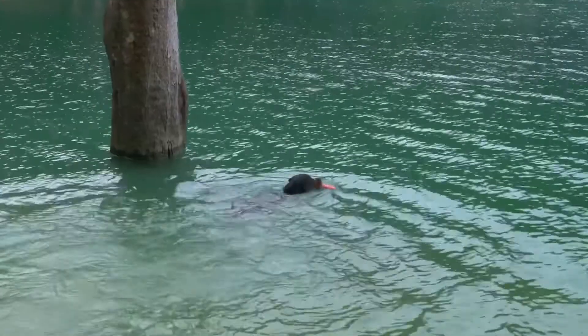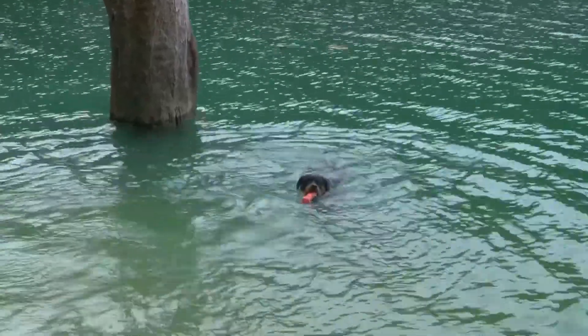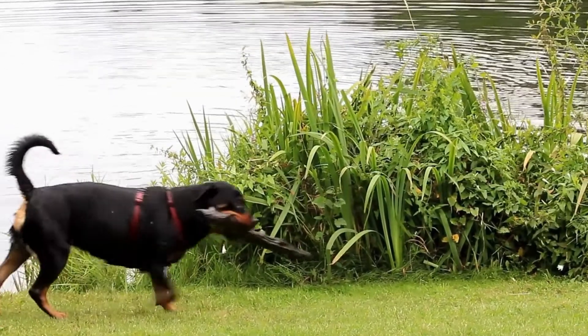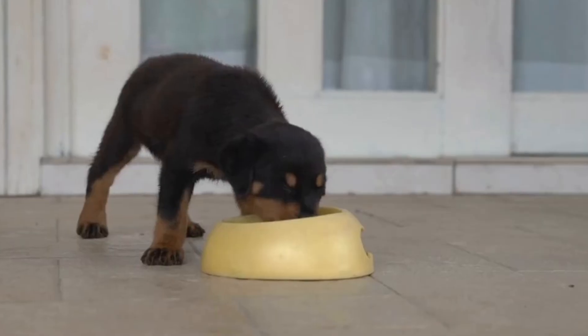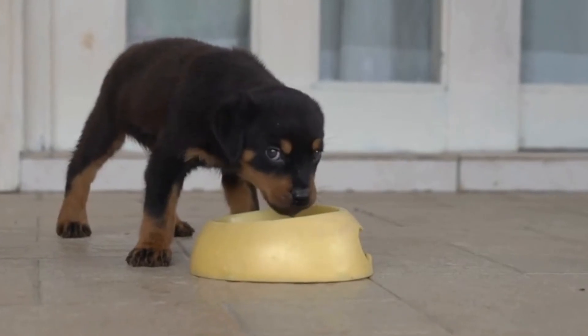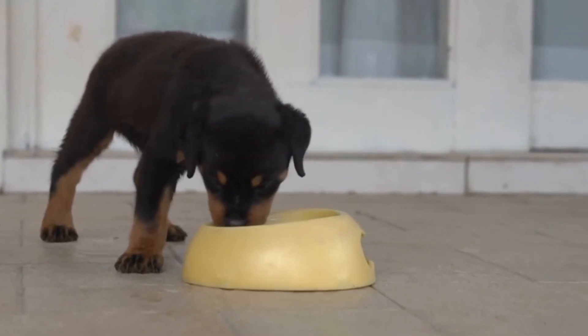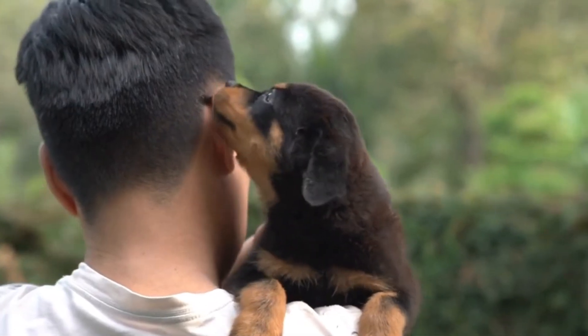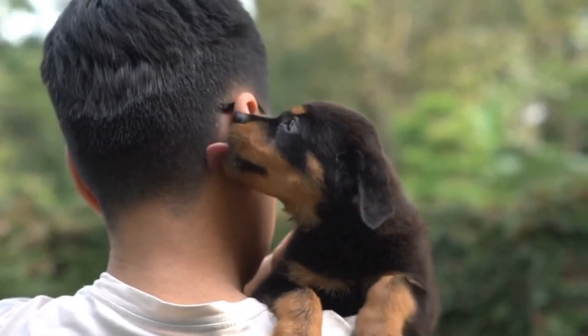It is important to remember that every Rottweiler is unique and their progress in agility training may vary. Some Rottweilers may naturally excel in jumping, while others may be more inclined towards running. It is crucial to tailor the training methods according to your dog's individual strengths and weaknesses. Consistency, patience, and positive reinforcement are key when training your Rottweiler for agility.